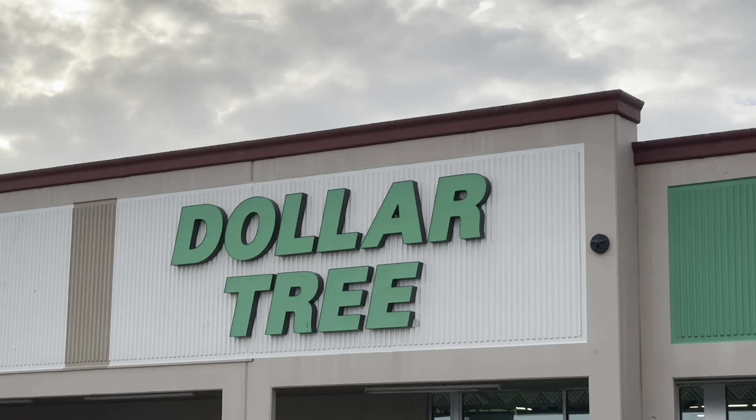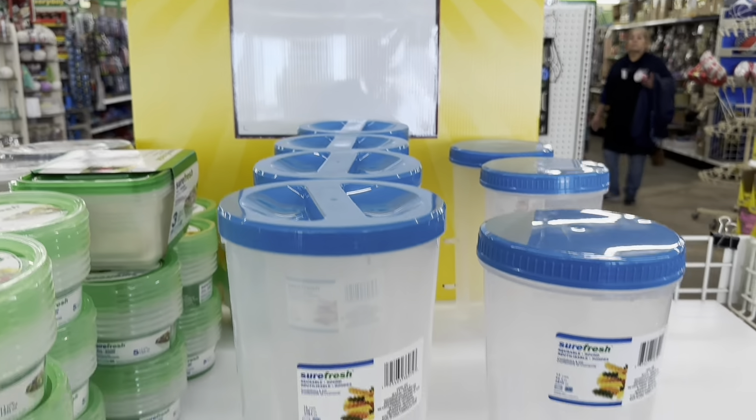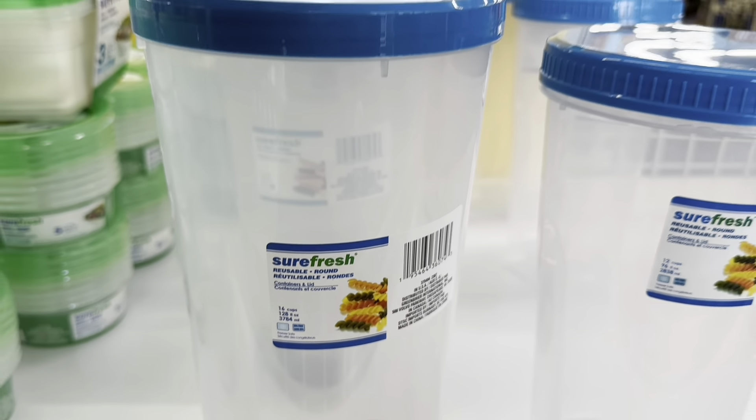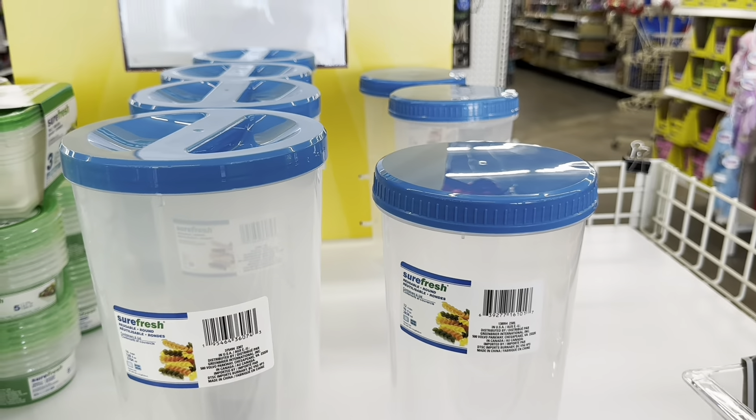Today I'm here at the Dollar Tree in Freeport, Texas. Let's head in and do some shopping. Items of the week - those are really big guys, 16 cup and this one is 12 cup with a screw-on lid.